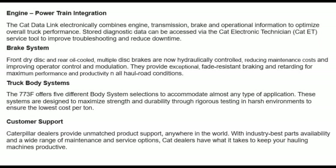Engine powertrain integration: the CAT data link electronically combines engine, transmission, brake, and operation information to optimize overall truck performance. Stored diagnostic data can be accessed via the CAT Electronic Technician (CAT ET) service tool to improve troubleshooting and reduce downtime.